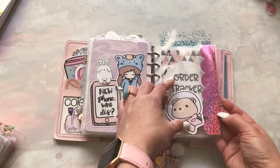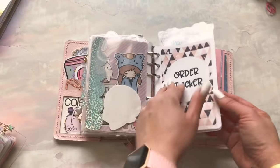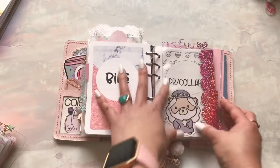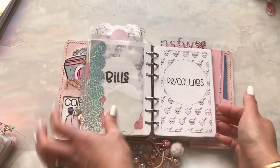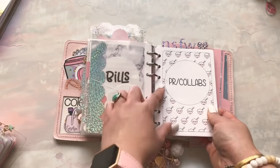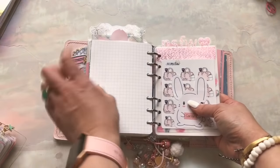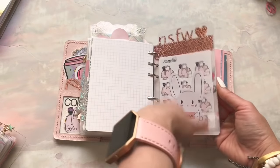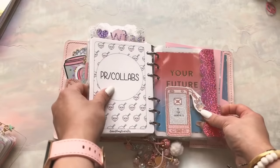The next tab has dollar signs — this is where all my financial information is. I have my order tracker, bills, expenses, et cetera. This is my PR slash collab tab, which is exactly what it sounds like — any PR and collab information. I have this NSFW page marker that Jen made me that I also punched in here, and I just used it to divide out XO Carolyn Designs and NSFW by CA.